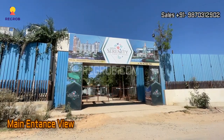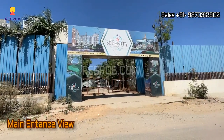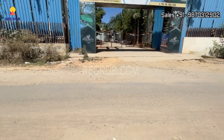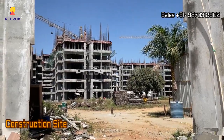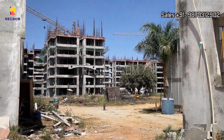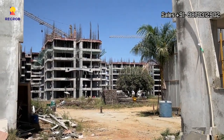That's the main entrance gate, and from here you can take the view of the construction site. The project is currently under construction stage.